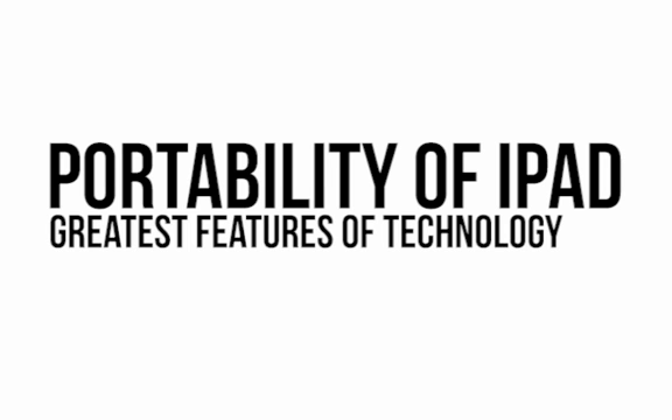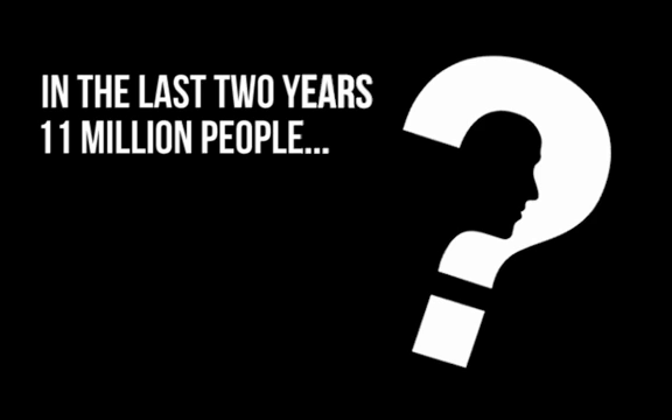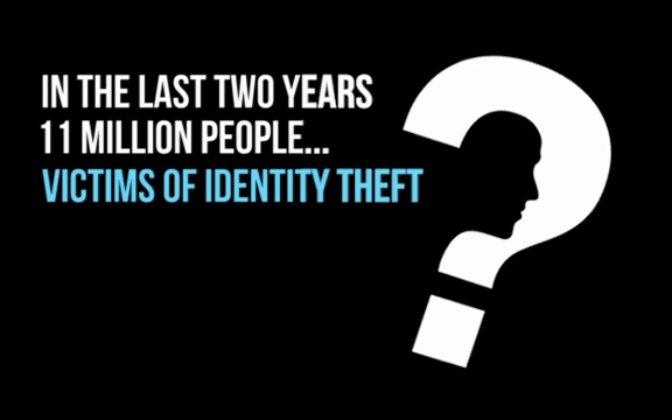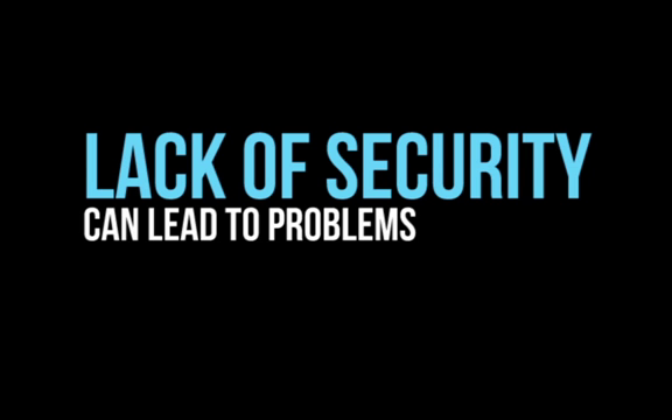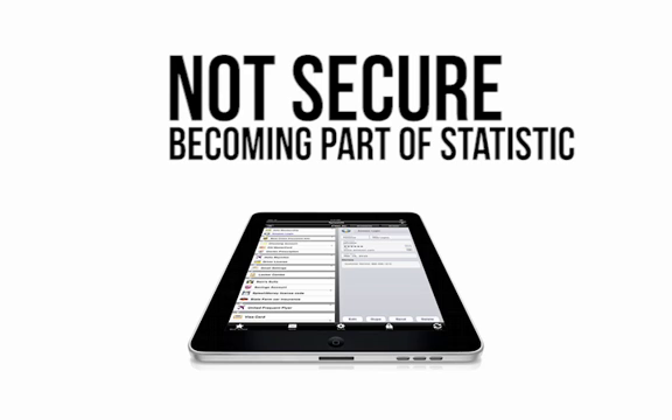The portability of the iPad is one of the greatest features of this technology, but when it comes to security, it can cause some real headaches. Did you know that in the last two years, over 11 million people have been victims of identity theft? The fact is that lack of security can lead to problems, and if your iPad is not secure, then you're at risk of becoming part of this statistic.